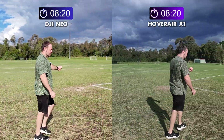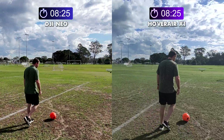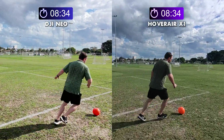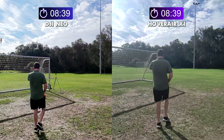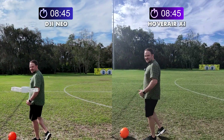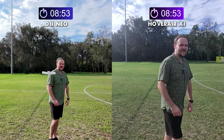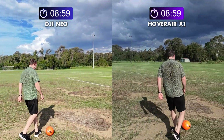We're up to eight minutes now, so there shouldn't be long left for the Hoverair. Let's see how close it gets to that 10-minute mark. I'm listening out for when it's going to stop — should be very soon. We're getting close to the nine-minute mark, so the Hoverair probably has only a little bit more left in it, where the Neo should still be going for a couple more minutes after that.